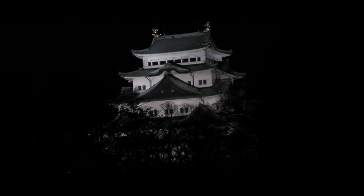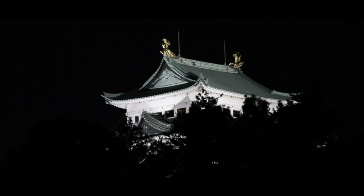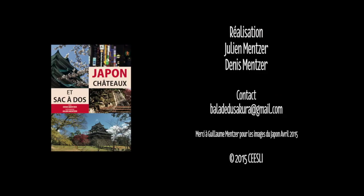Un donjon qui, de jour comme de nuit, veille sur la ville.